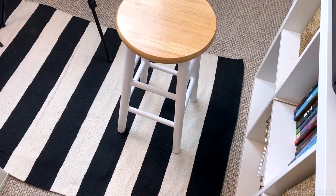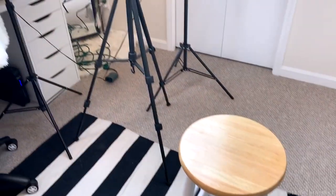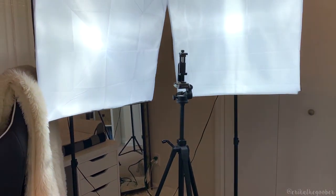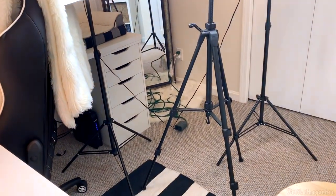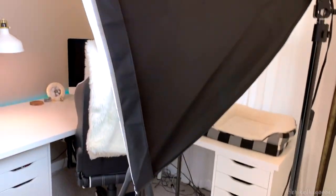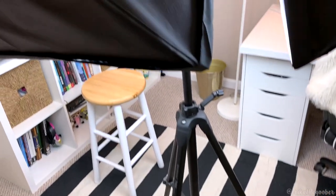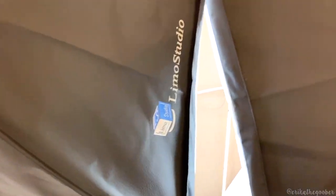First of all, before I put everything away, I'm going to show you how crazy it gets in my office when I have video equipment set up. Here's where I recorded the intro to the video and I have just this mess of tripod and lights over here with a ton of cords. Both of these lights came in one pack on Amazon. They work really well for studio lighting, even in a small space. I'm going to take all these out and you guys can see what my studio looks like on a normal day.